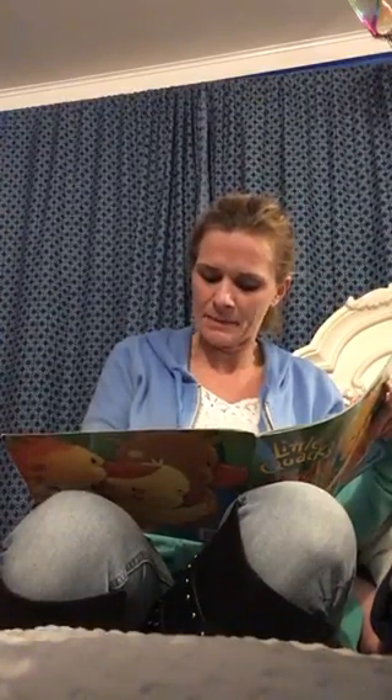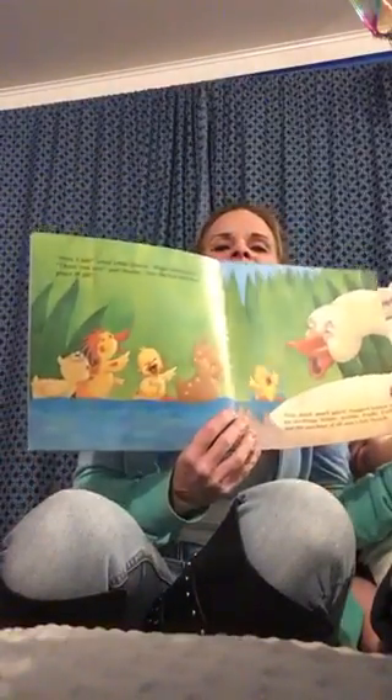There you are, said Mama. You did find the best hiding place of all. Then Quack, Quack, Quack, laughed Mama with her ducklings — Whittle, Waddle, Piddle, and Puddle. And the quackiest of all was Little Quack.